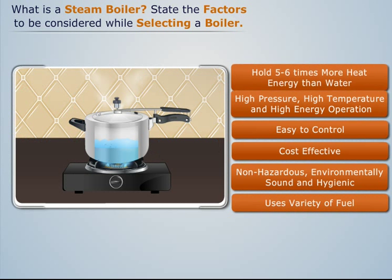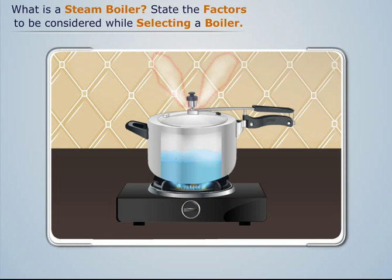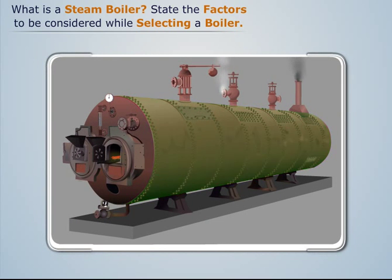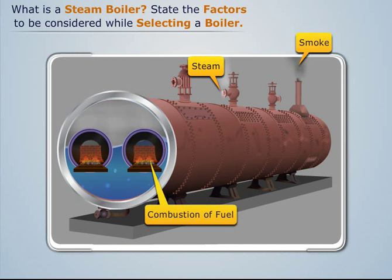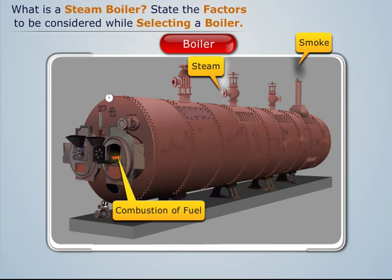Steam is also non-hazardous to health, environmentally sound, and hygienic in nature. A variety of fuels can be used for steam production. To utilize the heat transfer advantages of steam in industries, scientists came up with a closed vessel type apparatus which can produce the desired amount of steam by the combustion of fuel.